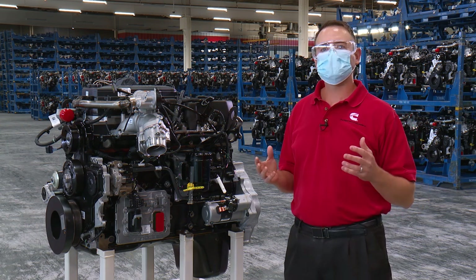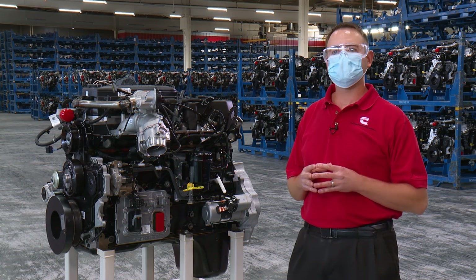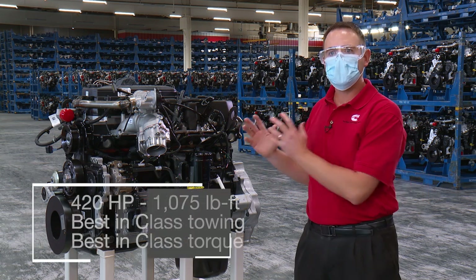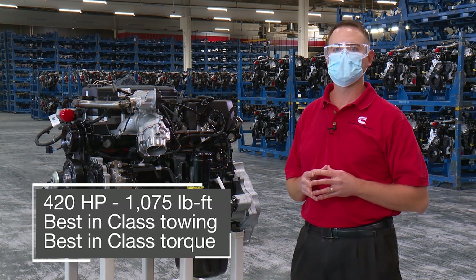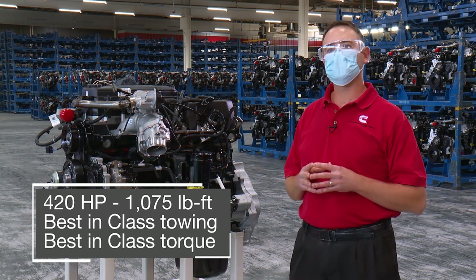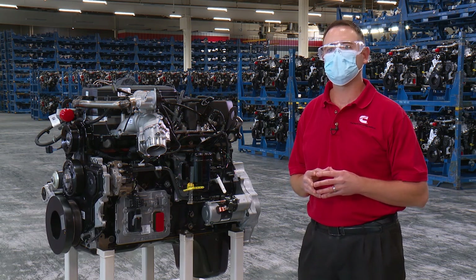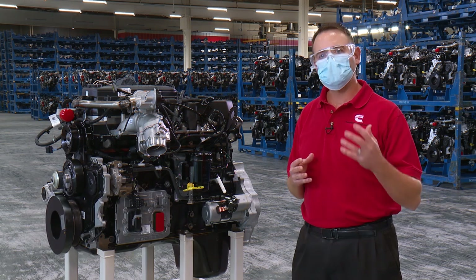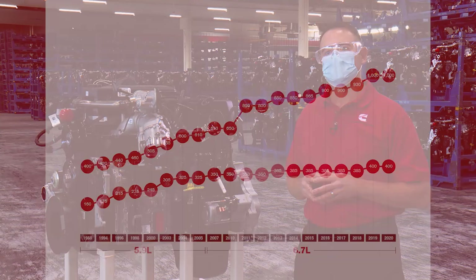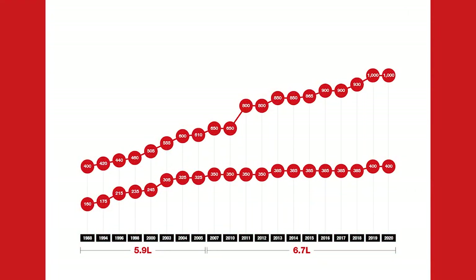First and foremost, after setting the mark of a thousand pound-feet of torque in 2019, we're proud to offer our highest torque and horsepower yet. To help provide exceptional vehicle performance and towing, we tapped into the resources that make us a global power leader, challenged our accomplished engineering organization, and they delivered. The net result is an engine with superior torque and amazing power.